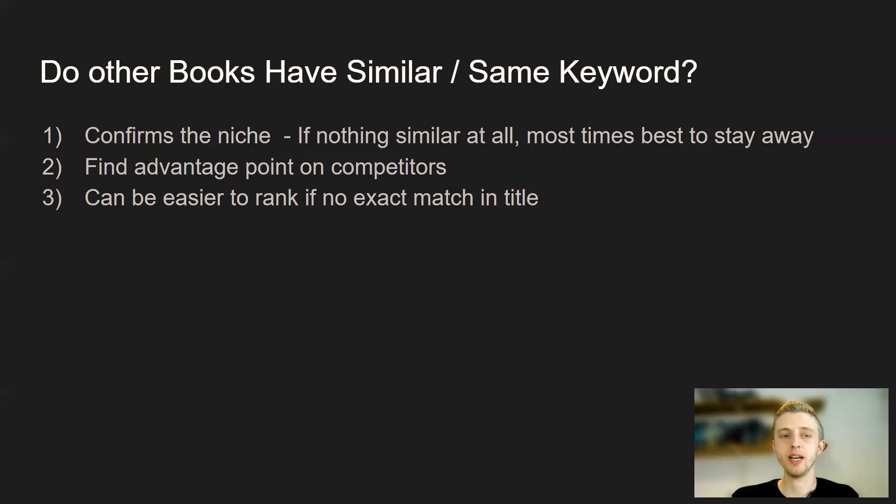The other thing to look for when searching for a new hot niche on Amazon is whether the competitors on page one have similar keywords. If not a single product on page one has a similar keyword, that just means your search term is not relevant and probably not searched for. But if there are similar keywords, that's a good sign that people are searching for it. If a lot of your competitors have similar keywords but not the exact match keyword you're typing in, that can give you a real advantage in ranking for that keyword on page one since no one else is using it. If you find a niche where people use similar keywords but not the exact keyword and you'd be the first, that's a great opportunity — you'll get a boost in the rankings.